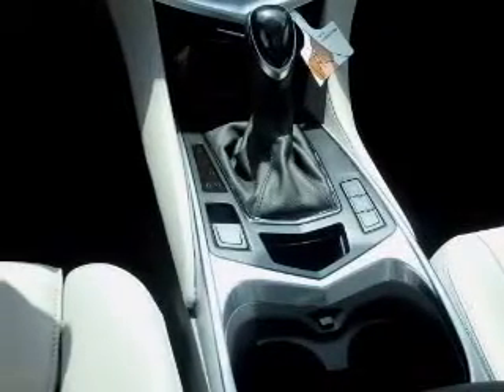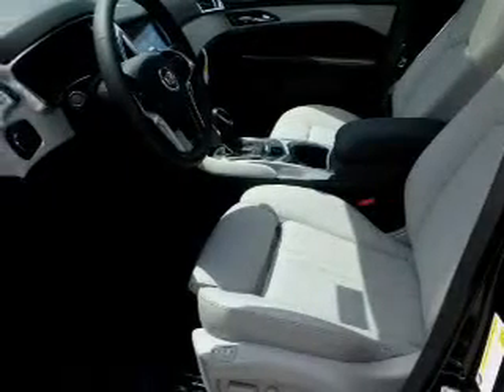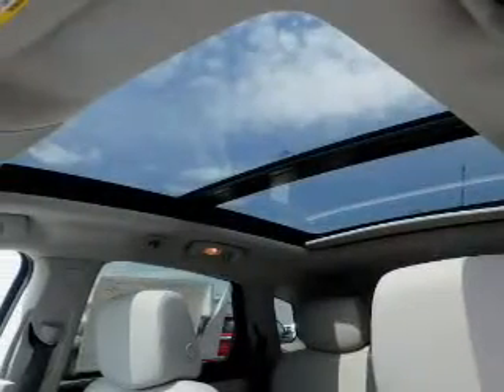Inside you'll find a heated steering wheel, leather seats, Bluetooth connectivity, digital radio, Sirius XM satellite radio and auxiliary input, remote start, steering wheel controls, a premium sound system, automatic climate control, and great quality at a great price.